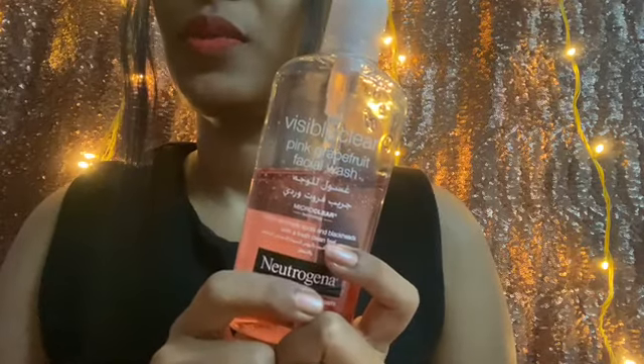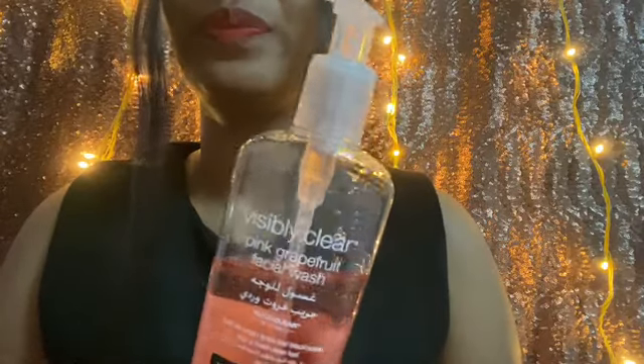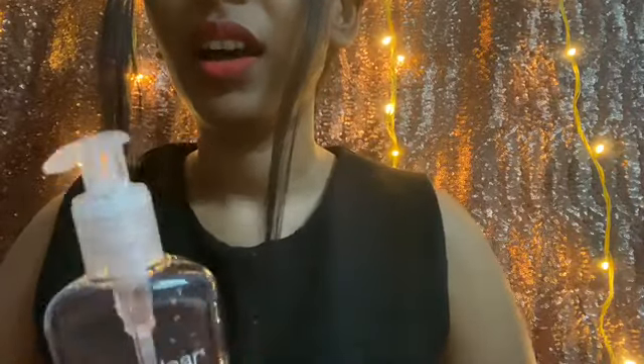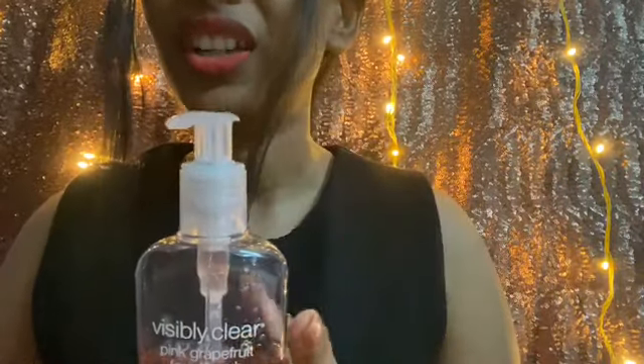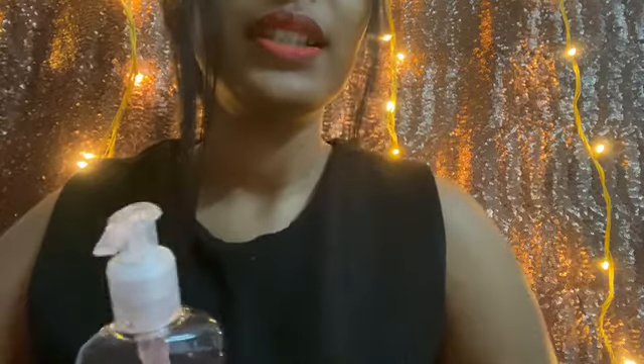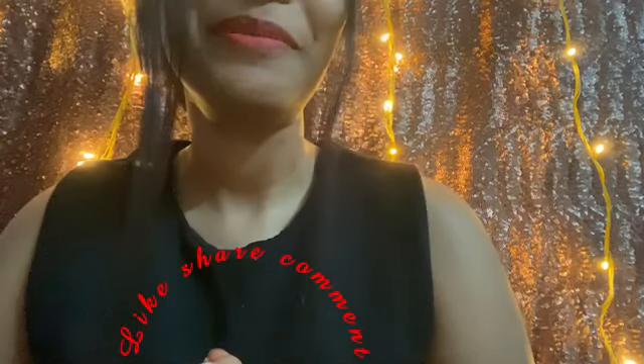You can get this on Nykaa and Amazon. They also have a shower gel version of this — I've used it once but couldn't find it on Nykaa, so I ended up using the same face wash on my back. If you can get your hands on the shower gel, please do use it for your back acne. That's it guys — thank you all for the love and support. Do like, share, and comment. I love reading your comments. See you in the next video, stay safe, bye!